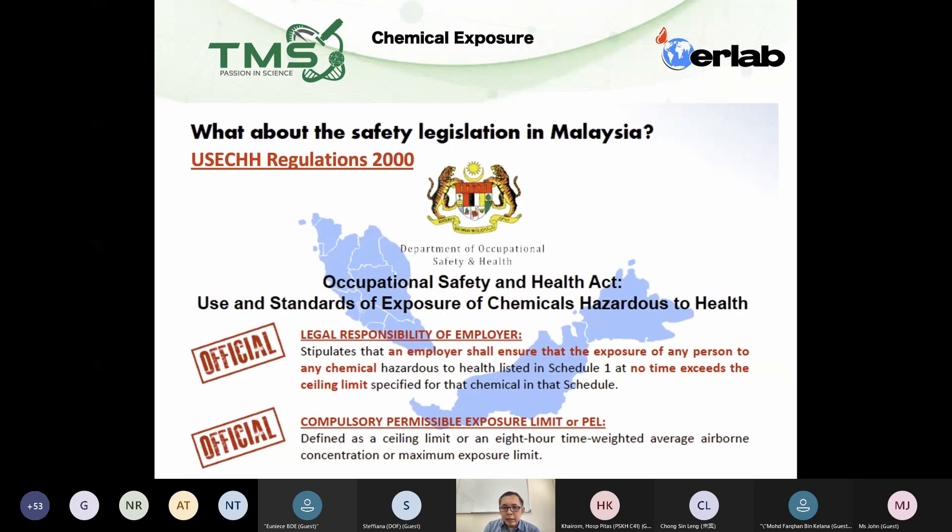So in Malaysia, the practitioners here will know this is the regulation that we use — the CHRA, for Hygiene Tech 1 and Hygiene Tech 2 — which is the Use and Standard of Exposure of Chemical Hazardous to Health regulation. This is the regulation that we use in Malaysia to regulate the factories, the laboratory, and et cetera.